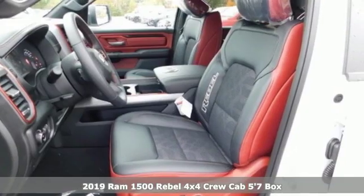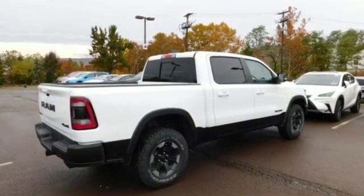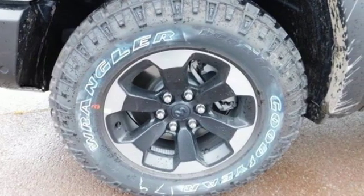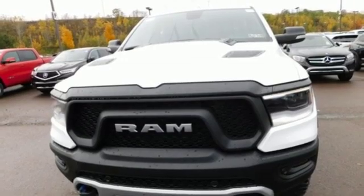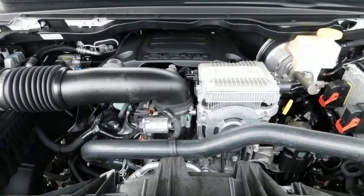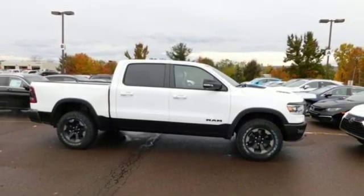A great vehicle is comprised of great features like these: V8 engine, shocks, engine auto stop-start feature, aluminum wheels, streaming audio, power heated mirrors, heated steering wheel, active grille shutters, electronic shift on the fly, rear parking sensors, and automatic transmission. See what it can do for you when you take it for a test drive.